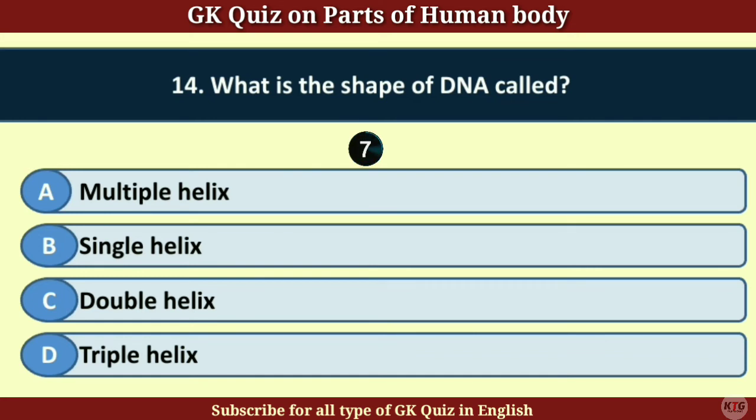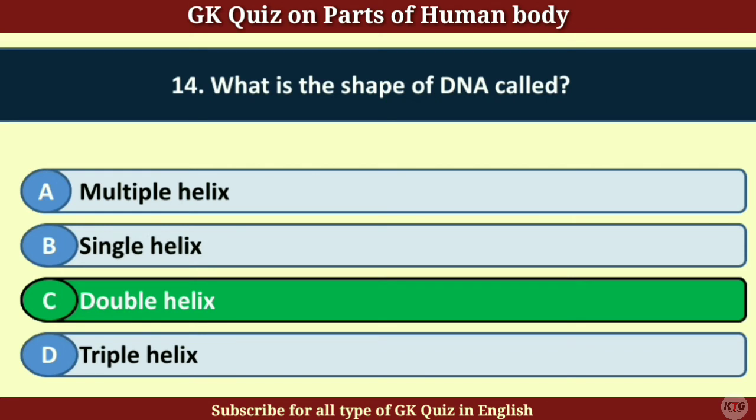Question number 14. What is the shape of DNA called? Answer C. Double Helix.